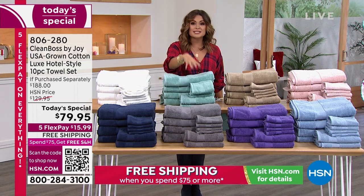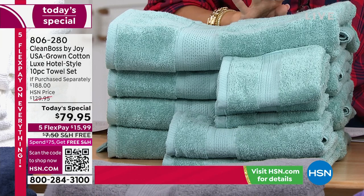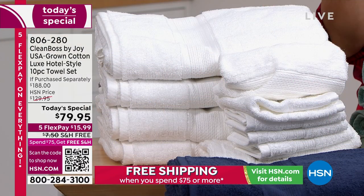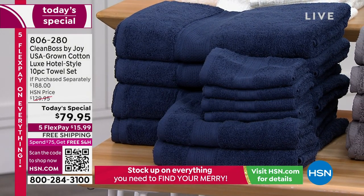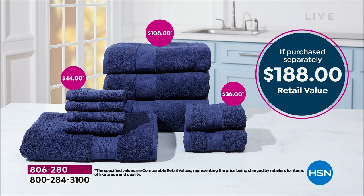This is one of our most requested products from Joy, and it's finally back. You've waited four years and it has never been this big of a bundle. And it's never had these kinds of upgrades with the silver ion technology built in. You get four of the huge bath towels, four of those huge oversized beautiful wash towels, and two of the luxurious oversized hand towels. A $188 retail value. You have waited years — don't miss out on your favorite color to save over $100 today.